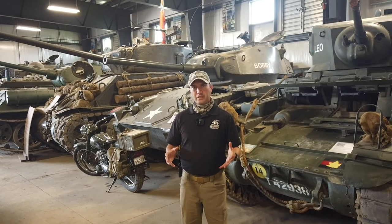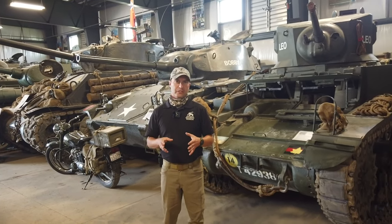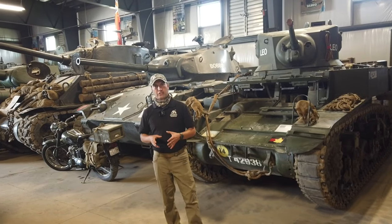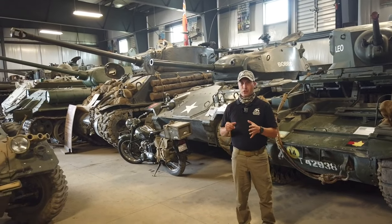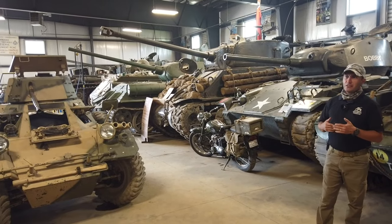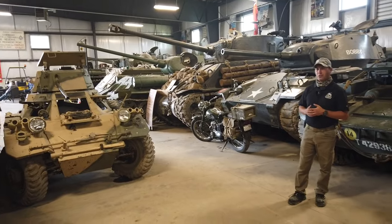Our museum is now open, but we wanted to give you a closer look in this series at the individual vehicles in our collection. Being North America's largest museum collection of operational historical military vehicles, everything you're going to see in this series is a running vehicle. No static displays, no monuments. That's what makes our museum unique in comparison to other museums around the world and also in North America.